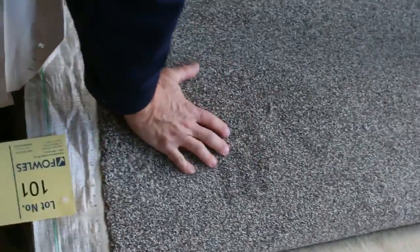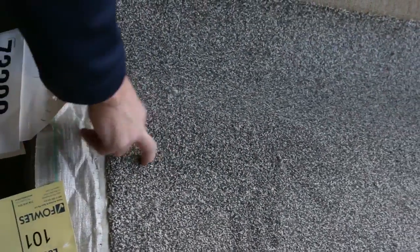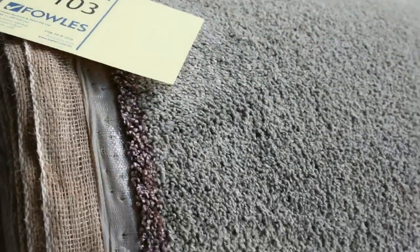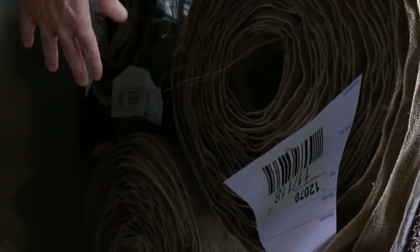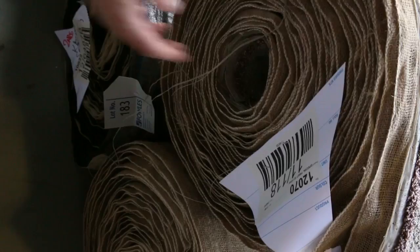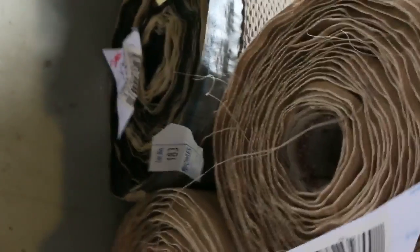We've got lots of these solution dyed nylons with flecks through them. That one there is a great one — lot number 101, 18.5 metres. This one here is another good solution dyed nylon, nice feel, really soft pile — lot numbers 102 and 103, around about that $27 to $33 range. Lots of loop piles which are always really good value for money at around that $25 mark.